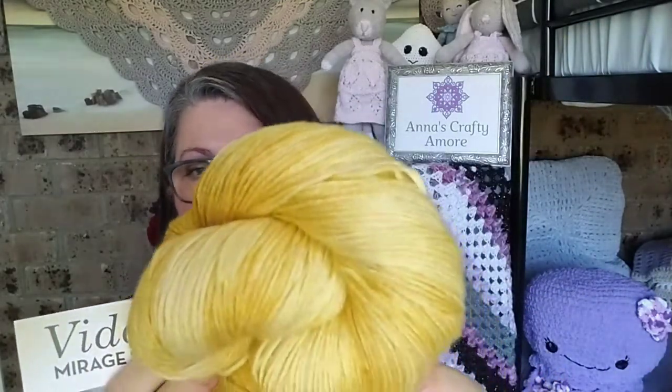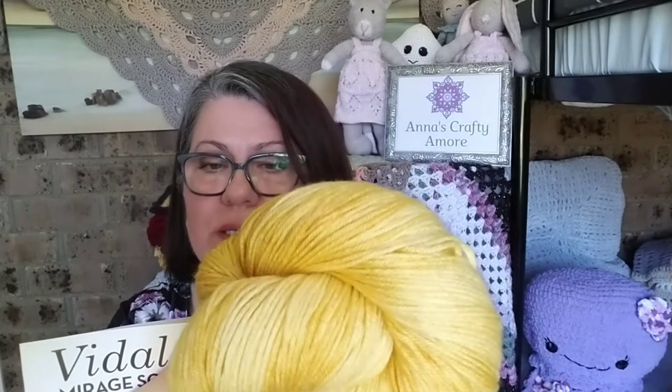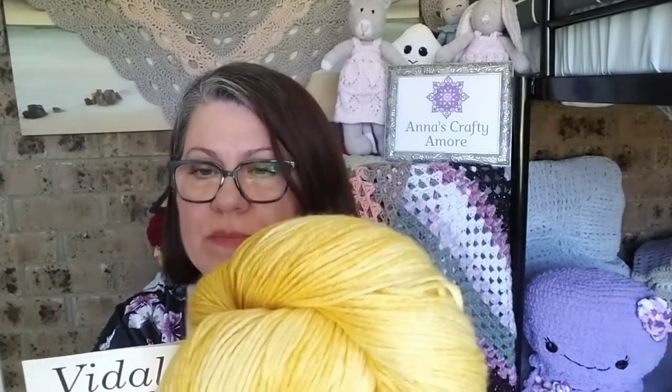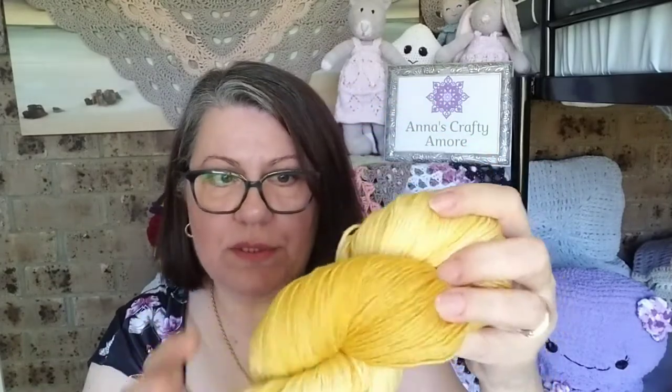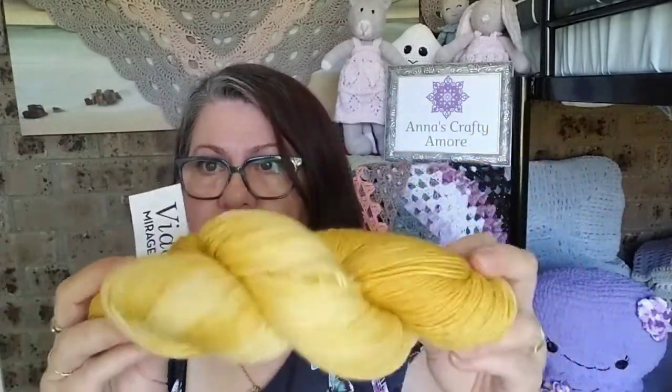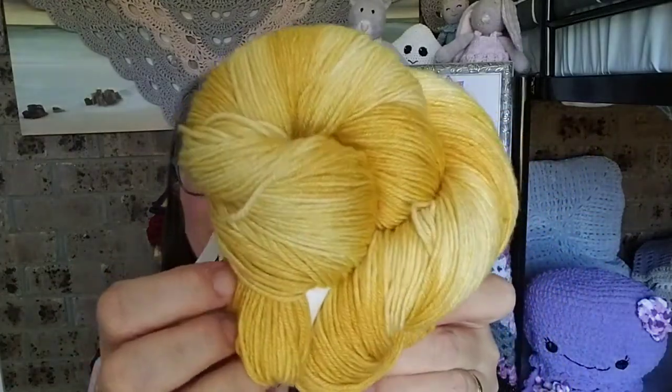It is 50% superwash merino, 35% bamboo, and 15% nylon. It's 400 yards, which is 365 meters, on a 100 gram skein. Again, it's a gentle machine wash, lay flat to dry. I've never heard of bamboo in sock yarn before. But the thing with sock yarn or fingering weight yarn is you don't always have to use it just for socks — I've been using fingering weight yarn to make all manner of things, including shawls. It is beautiful and soft, really nice. I really love the colors. Absolutely gorgeous.